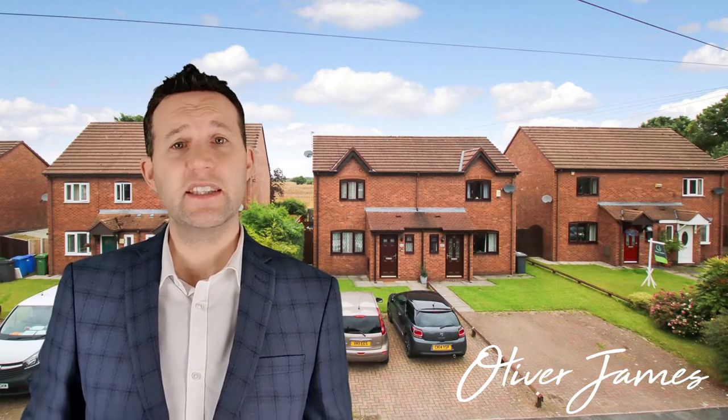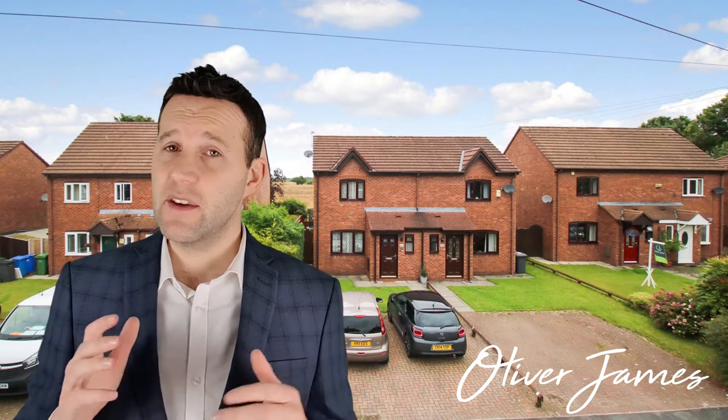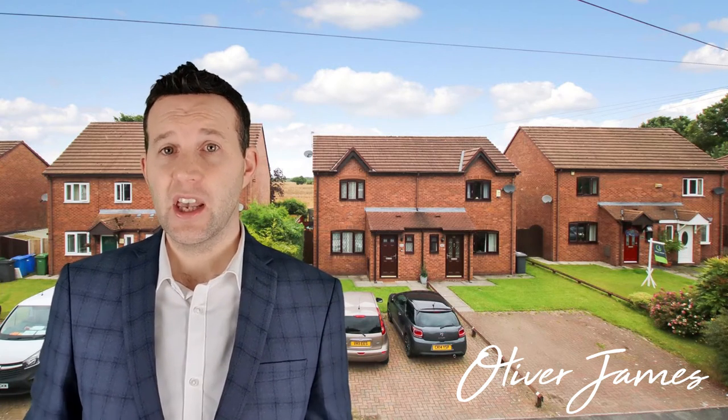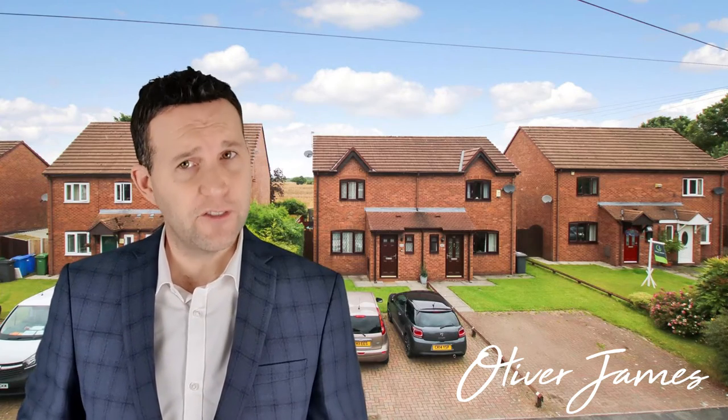62A School Lane in Hollins Green — this is shared ownership. The house is a two-bedroom semi. The price was for a 70% share at $150,000, and we agreed the full asking price on this, achieving that in five viewings after four weeks.